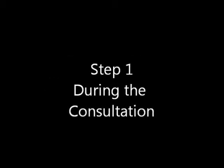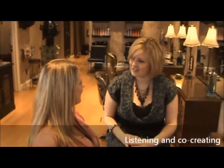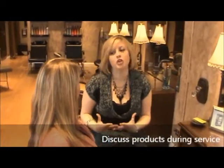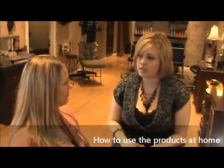It follows the same three-step process as pre-booking did. First, during the consultation, when the stylist is listening to the client's needs and co-creating their perfect style, the stylist should let the client know that throughout the service there will be a discussion of what products are being used, why they are using them, and how to use these products at home.